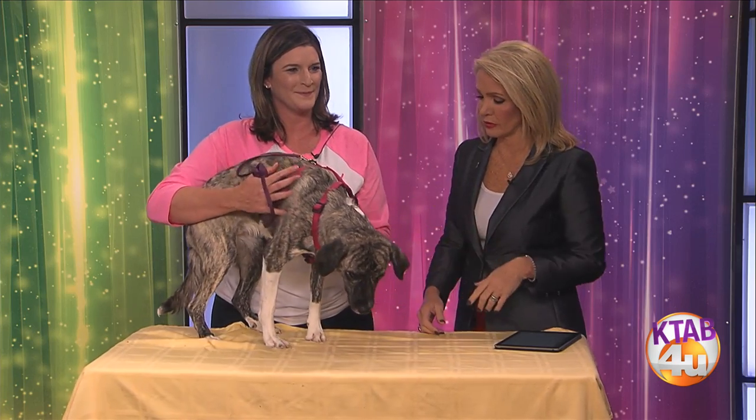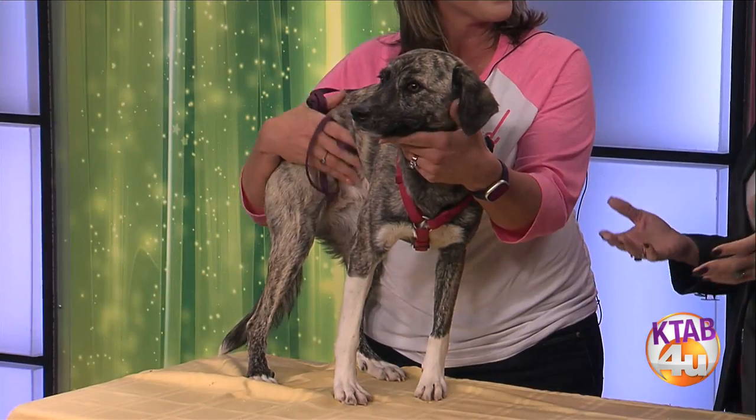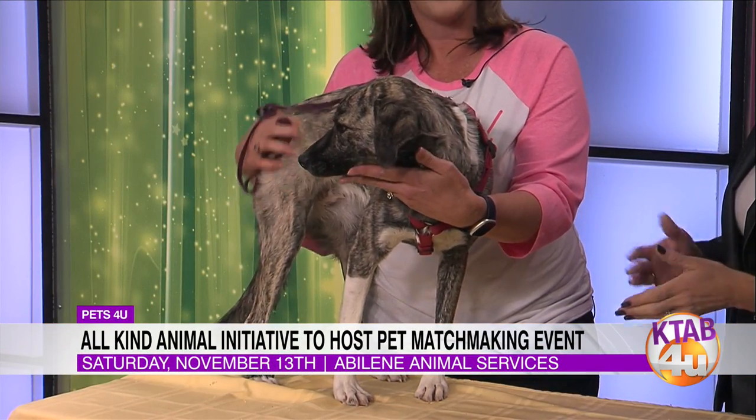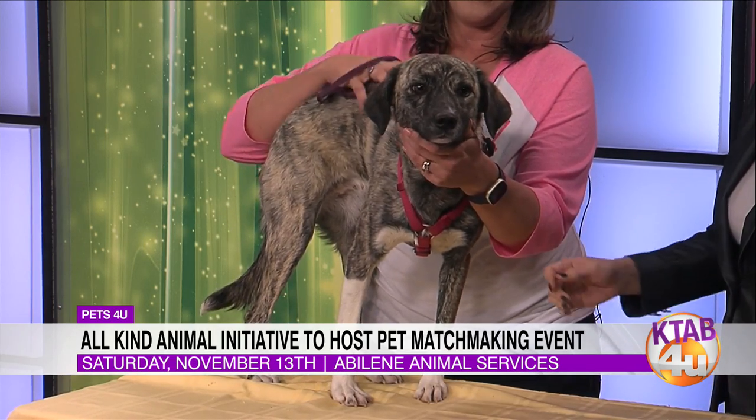What a great name — Catherine Zeta-Bones. She may even dance for you, but that's only if she warms up to you. She was brought in as a stray to the Abilene Animal Shelter and is now up for adoption. She seems very healthy. She's very playful and loves to give kisses, likes to sit in your lap. Lots of playful energy.